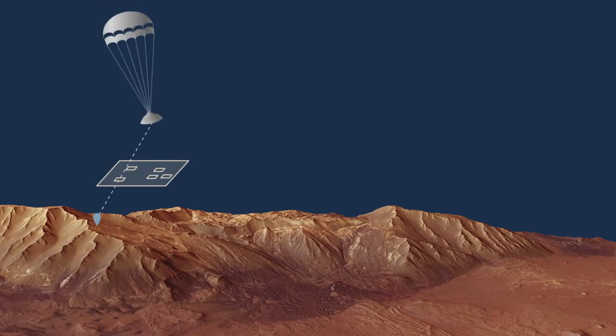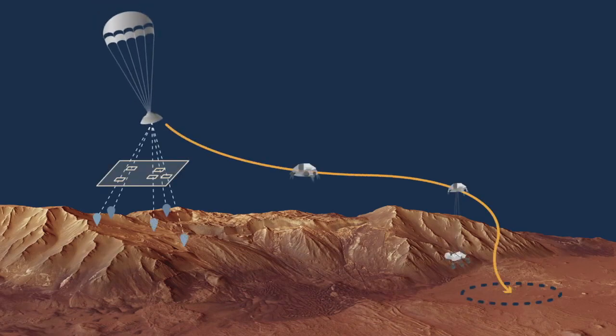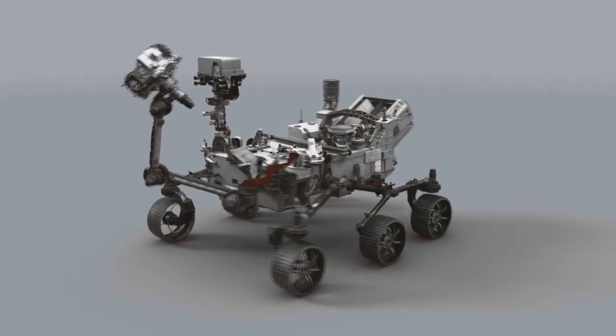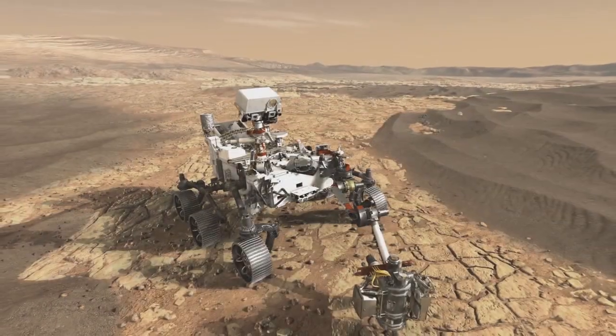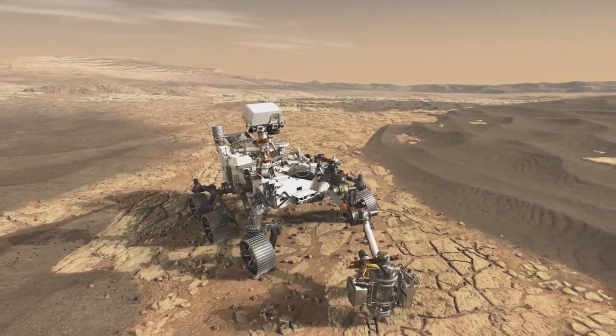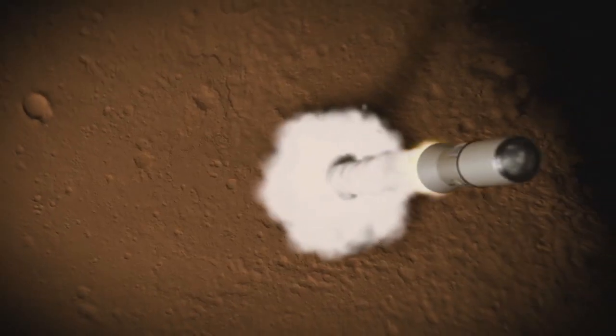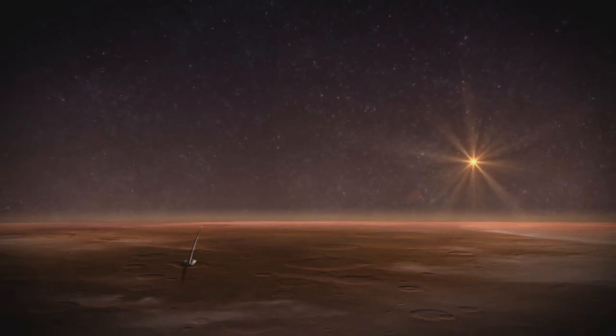Mars 2020 will carry new landing technology to avoid hazards, cutting-edge instruments to search for biosignatures on a microbial scale, and ground-penetrating radar to map layers of water and ice up to 30 feet deep. It will also collect samples for possible return to Earth by a future mission.